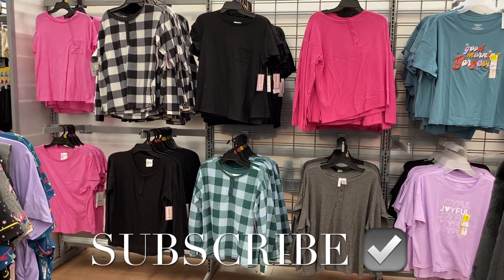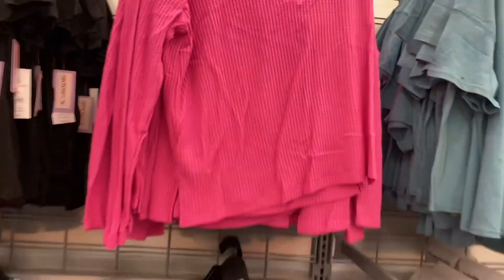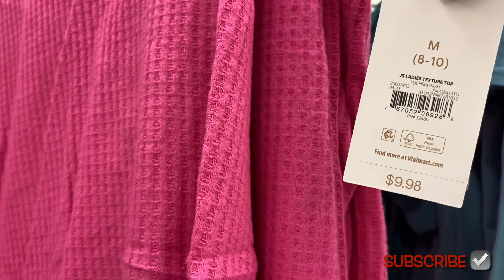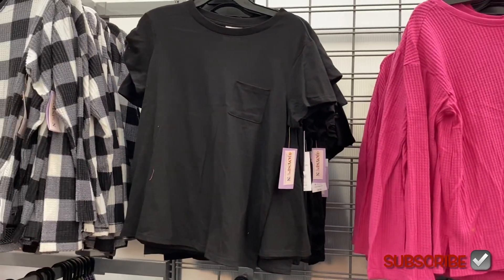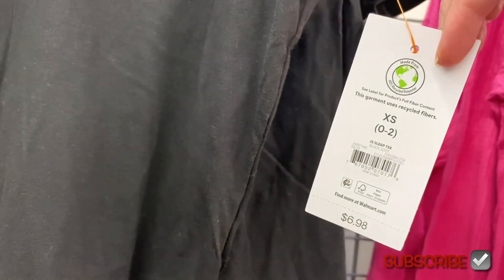Welcome back! I'm at Walmart and they have so many new pajamas. These tops right here come in two colors — now they have lots. You can get solid colors and they're only $9.98 by Joy Spun, in sizes extra small through 3XL and plus size up to 5X. They also have solid color tops like they had in the summer for only $6.98, so they're cheaper than last time.